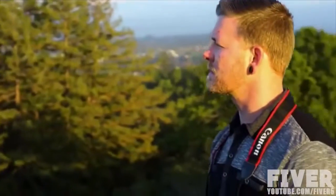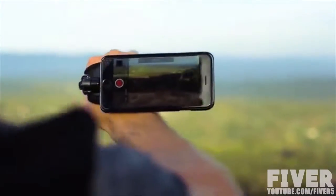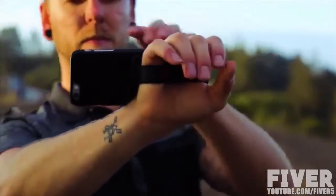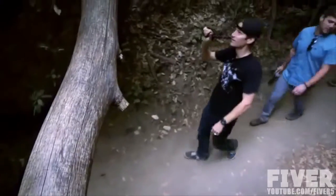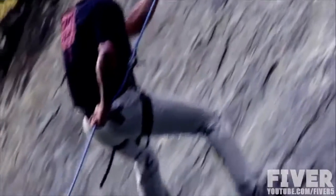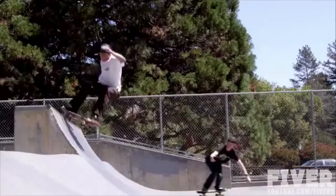For decades, cameras have come with straps and handles for security and stability. Today, most of our photos and videos are taken with our phones. Introducing HandSnap — the world's first hand-mounted smartphone filming system. The back-of-hand position is great for group videos and anything involving hands-free activities. Transform it into the camcorder position to extend your filming time and stabilize your footage.